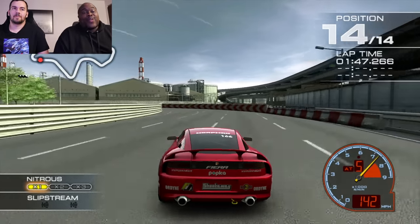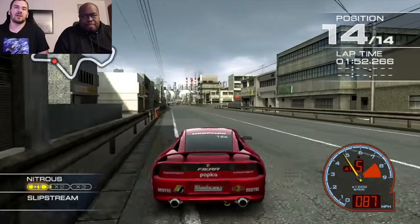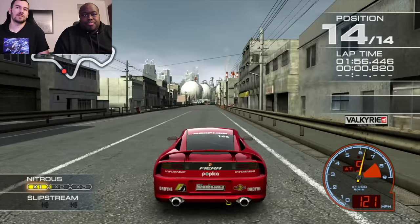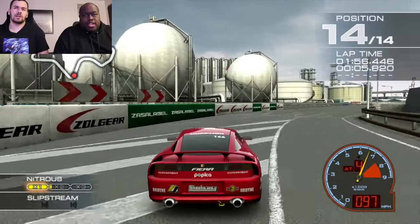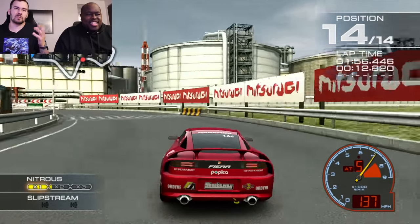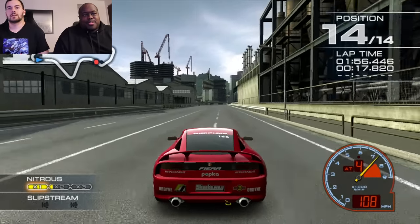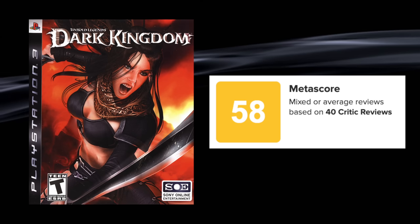Ridge Racer has been a launch title for a lot of platforms — multiple PlayStations, and I think one Nintendo handheld, maybe the 3DS. The last time I looked at the lineup of this franchise, they were there day one for so many platforms, and PlayStation 3 was one of them.